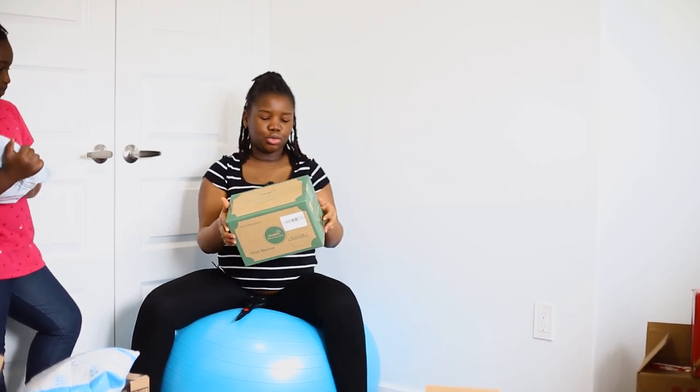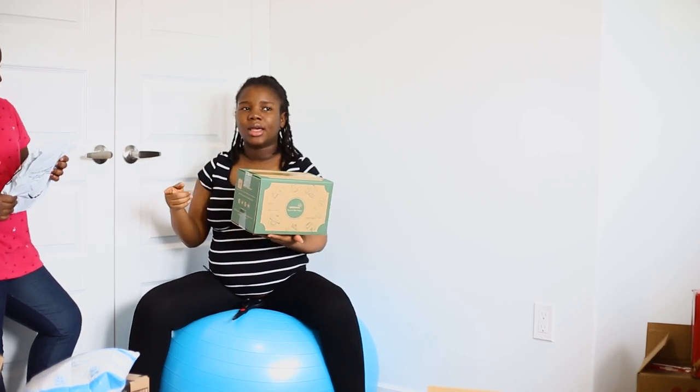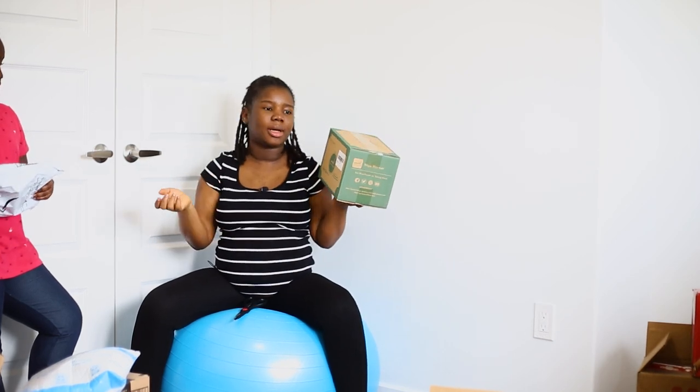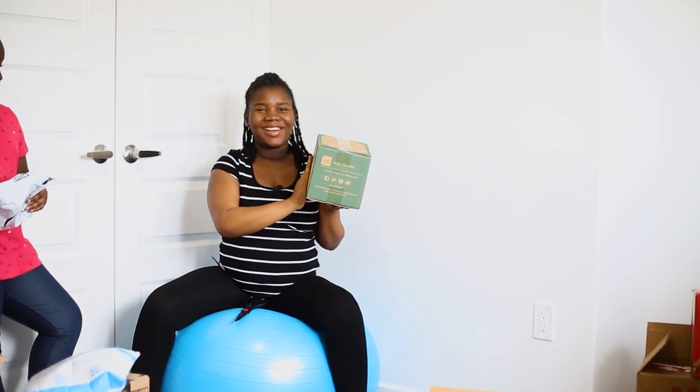This is supposed to warm up wipes — it's a wipe dispenser, but you know how wipes get cold, especially during winter? This dispenser has a wipe warmer built in. I love it.